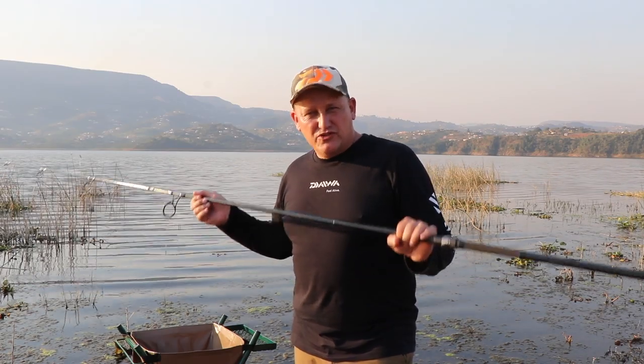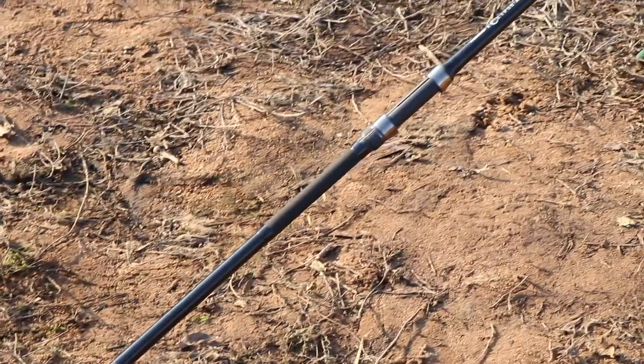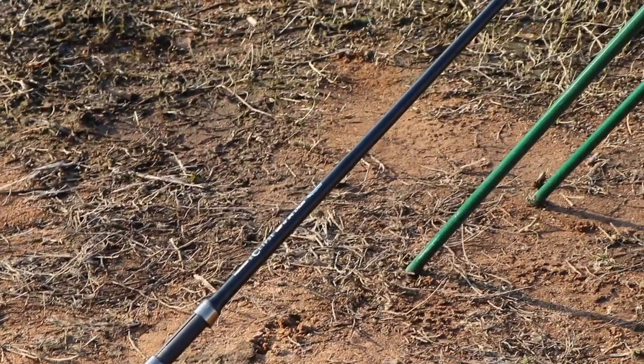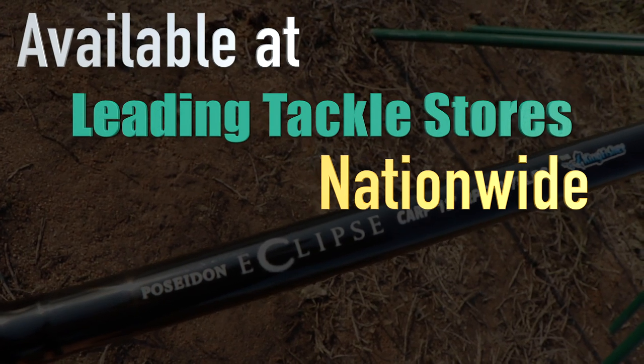During the testing phase I actually put a 5-ounce lead on to see if I could break it, and during a whole day's worth of casting this rod just held up so beautifully. This is going to be a top seller because you are not going to believe the price.